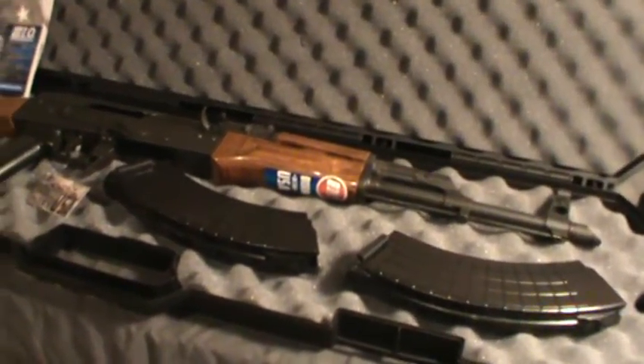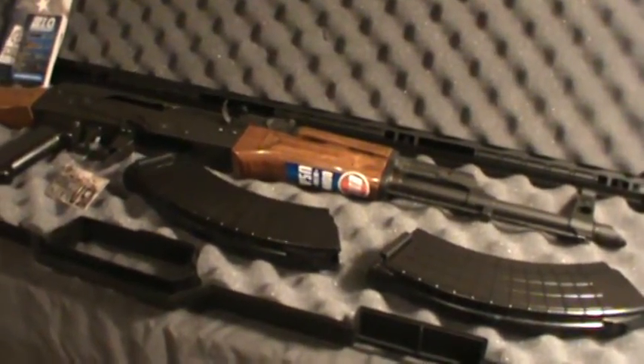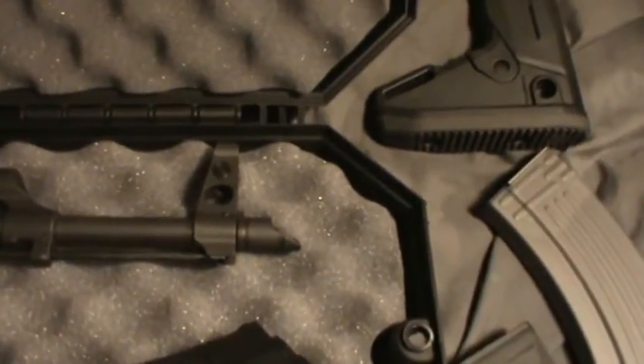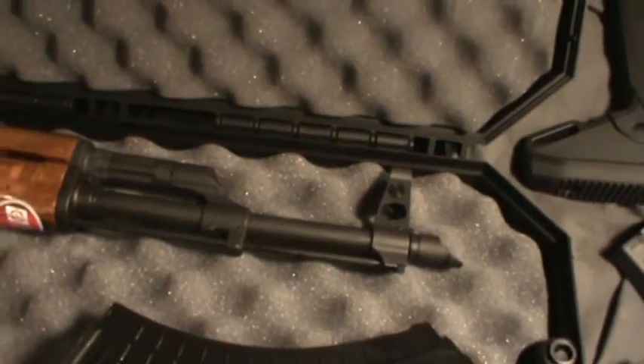I haven't put anything on yet — I figured I'd do the video first. But I've got that folding stock to put on, a nice strap, and a different muzzle brake. This is a real classic muzzle brake that came with it — nothing wrong with that — but I want something a little bit different. I've got some extras so I'll throw one on.